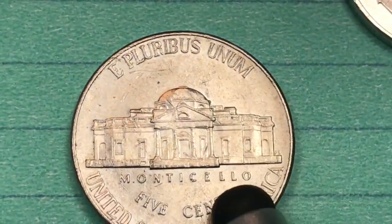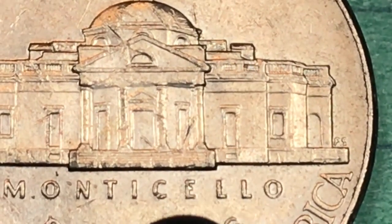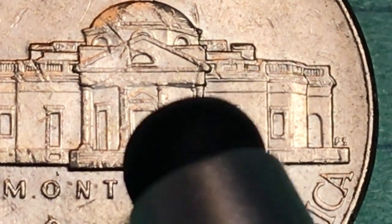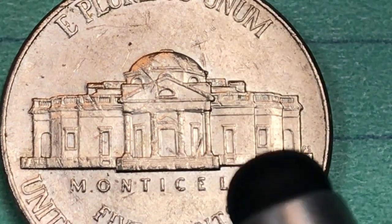It says 'E Pluribus Unum' at the top, 'United States of America' at the bottom, 'Five Cents' across here, and Monticello right there. You can see if we get the light just right, you can see a few steps kind of going across, but if you get one of these coins and it's been used at all, it's just going to be all chipped and scratched.